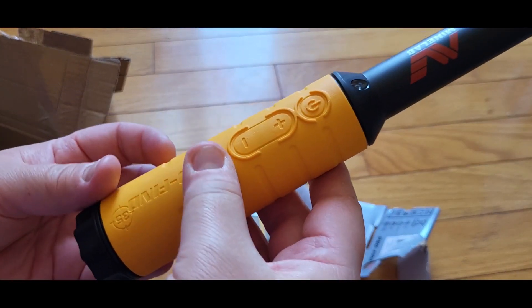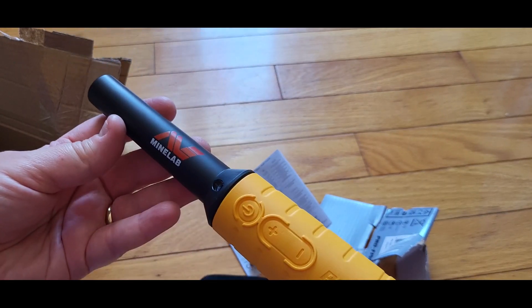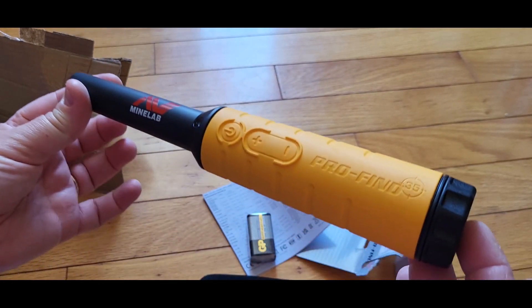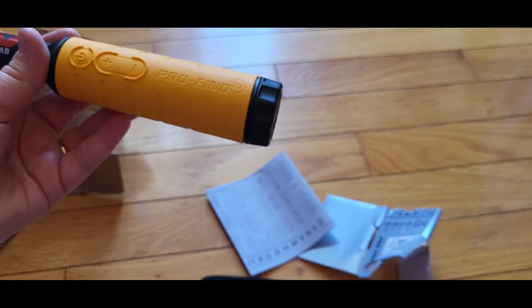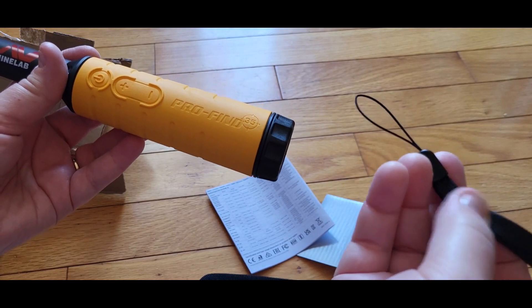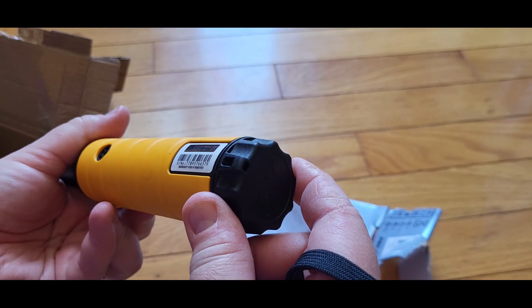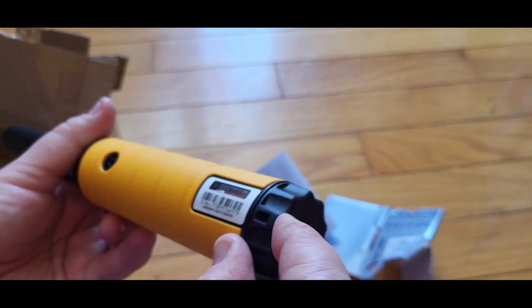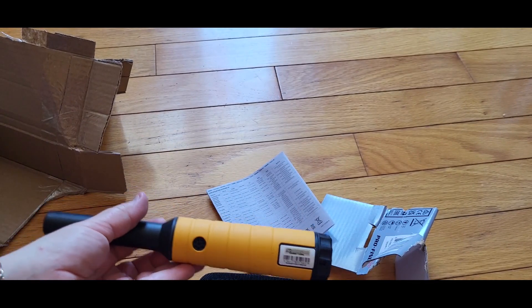Like I said, I've always wanted to try this. For years I've seen people doing metal detecting and I've always wanted to try it as a hobby. The battery comes with it, which is good. There's also a strap holder attachment and some paperwork with it.